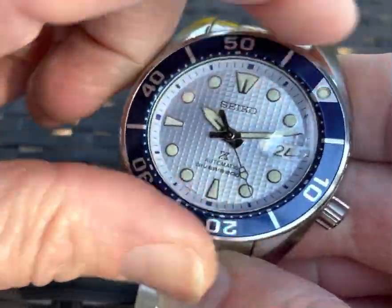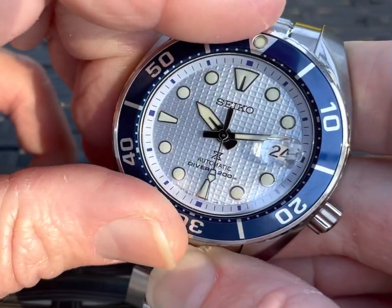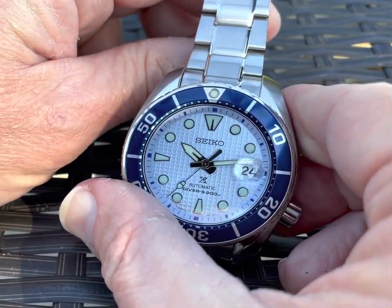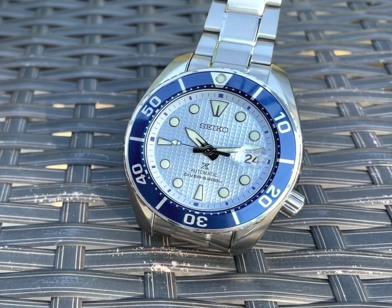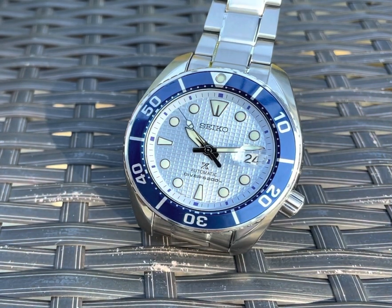So this ticked off a lot of boxes for me. I love that it actually says 'Divers' on the dial — it is ISO certified, and that does mean something to me. It's nice to have because I do dive with my dive watches. A lot of people complain about why it's $150 more than similar models, but to me it's totally worth it for the dial color and also just the story behind it.